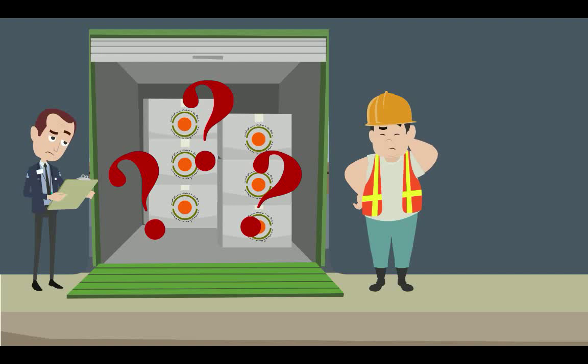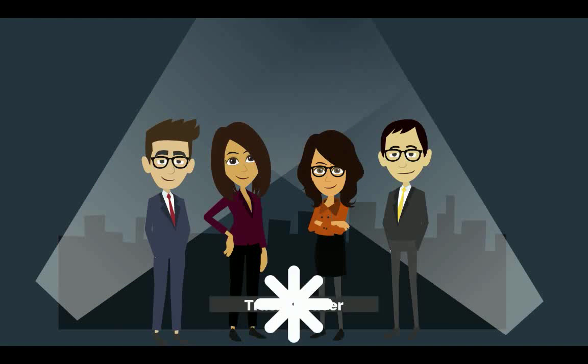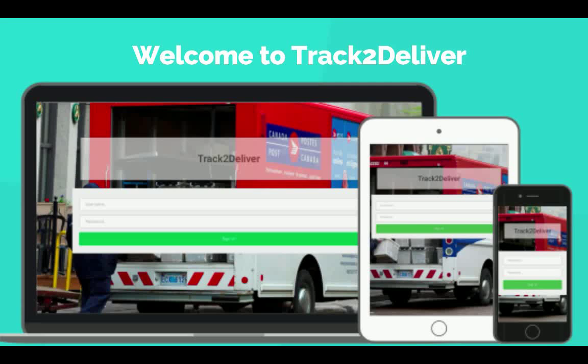The big issue is that Gateway doesn't know what each truck is carrying, restricting them from running operations effectively. And so, our team is excited to introduce Track to Deliver, an internal web application, also accessible on tablet and mobile devices.